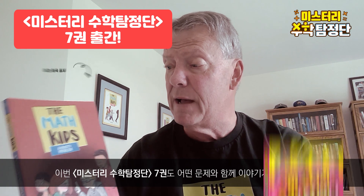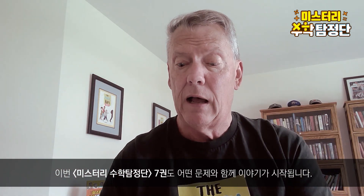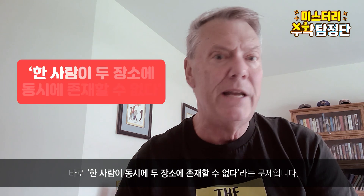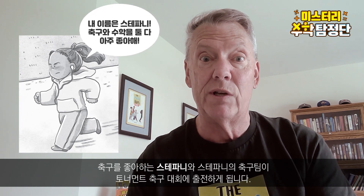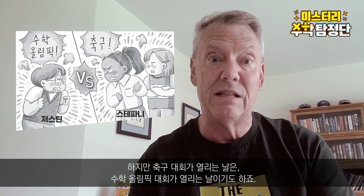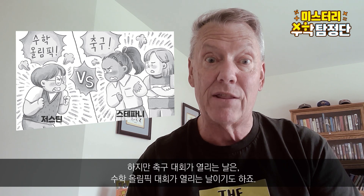I want to take just a minute to tell you about book seven, A Naughty Problem. Like some of the other Math Kids books, this book starts with a problem — it's a can't-be-in-two-places-at-one-time problem. Stephanie, who loves soccer, has a team going to a big soccer tournament, but it's the same weekend as the Math Kids are competing in their district math competition.